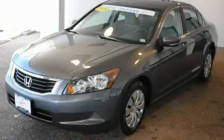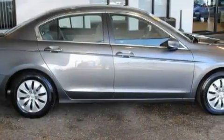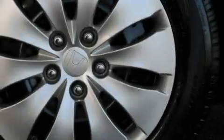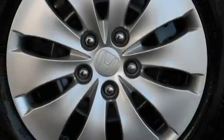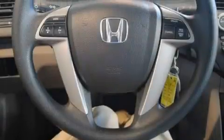This is a certified pre-owned 2009 Honda Accord. The most desirable features on board this Honda include power windows, steering wheel controls, a CD player, front multi-stage airbags, an anti-lock braking system, and this vehicle has just over 34,000 miles.